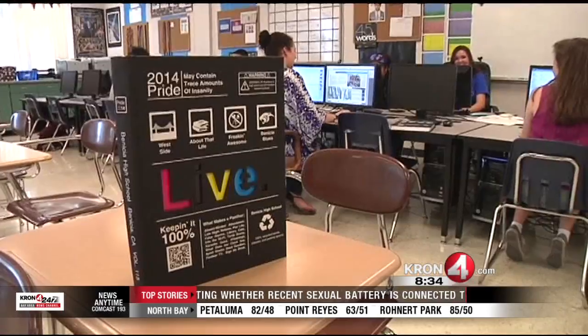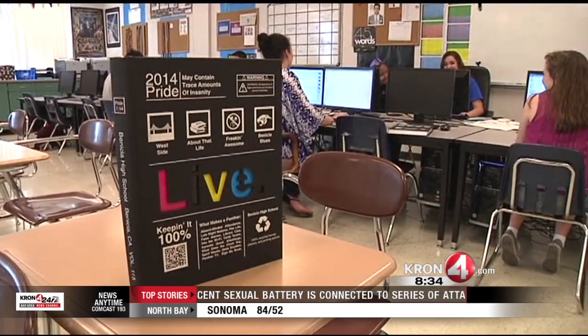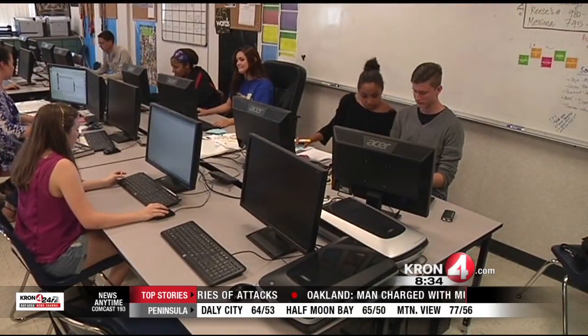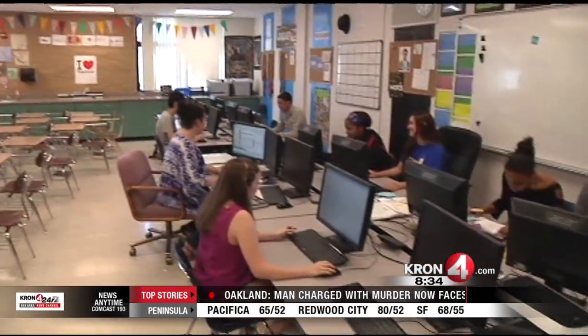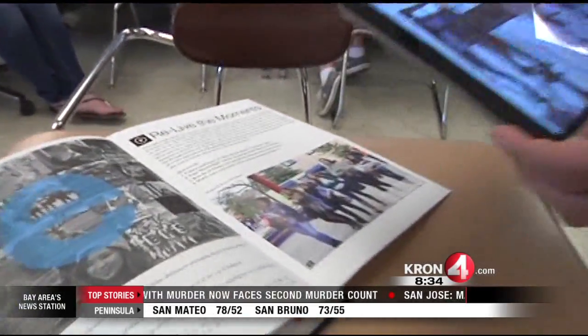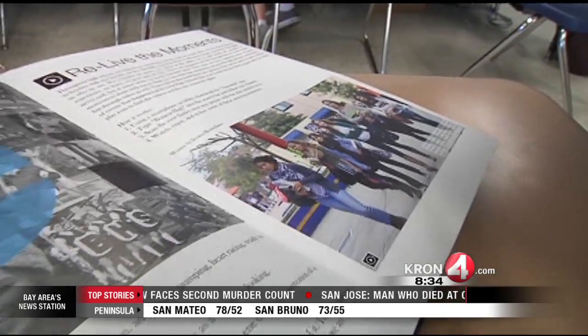Nisha High School is the first in Northern California to implement augmented reality into their yearbook. After they pass out the yearbooks, they're going to have the kids download a free app to their phone or tablet, and then that app can bring the book to life.